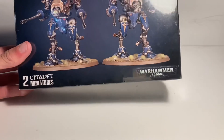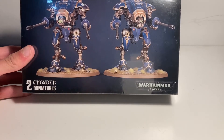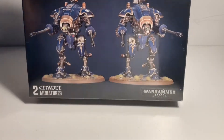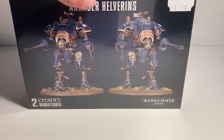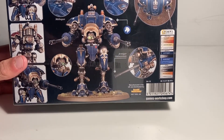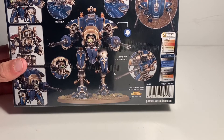As I normally do with unboxings, I'll show you the front and back of the box. Here is the front — you can see the two Armiger Helverins. They have the Armiger autocannon, so there's no close combat with these two knights. They also have the meltagun and the heavy stubber at the top, which I really like — two heavy weapons on top. It's painted in House Terryn, which I'll actually be painting mine in, blue and gold to match my colour scheme.